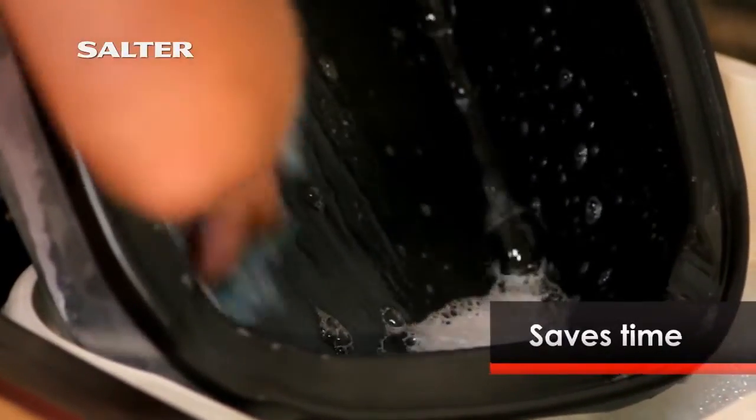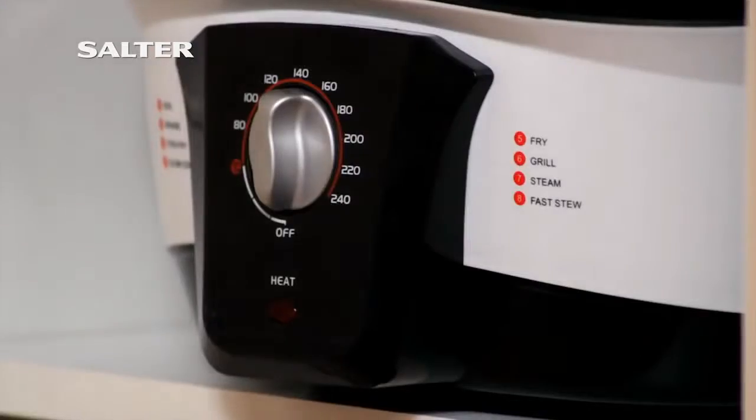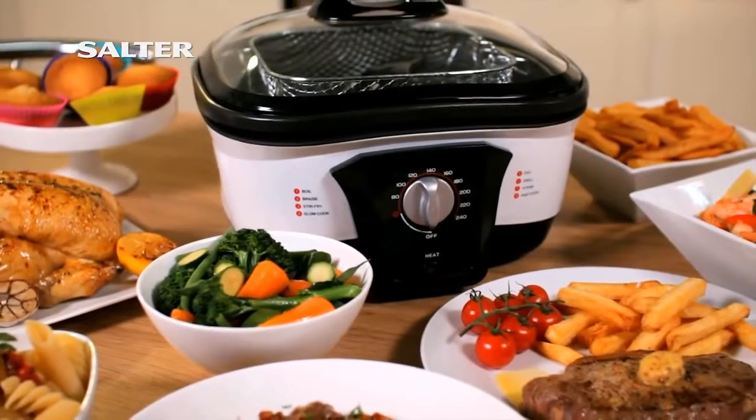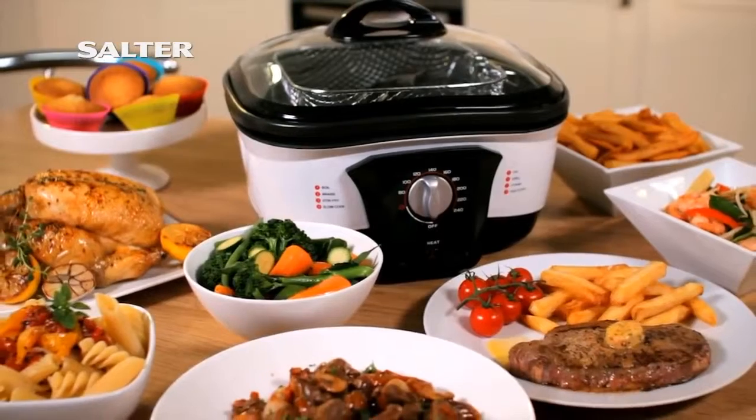all of your cooking needs. And when you've finished, this space saving appliance will take up far less space in your cupboards too. So for the all-in-one convenient and easy way to cook delicious food, why not try the Salter 8-in-1 multi cooker?